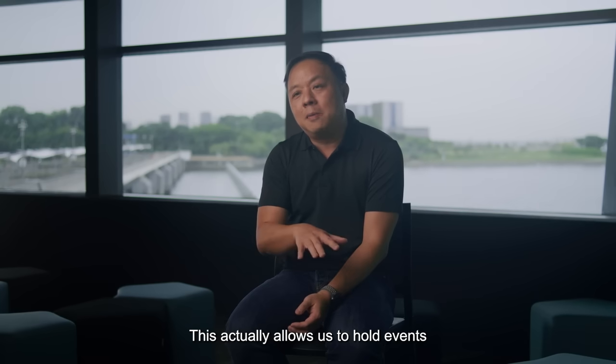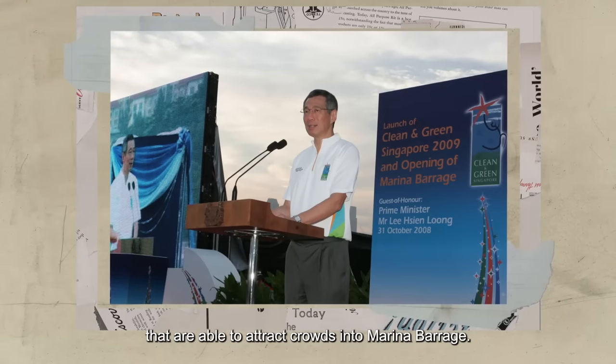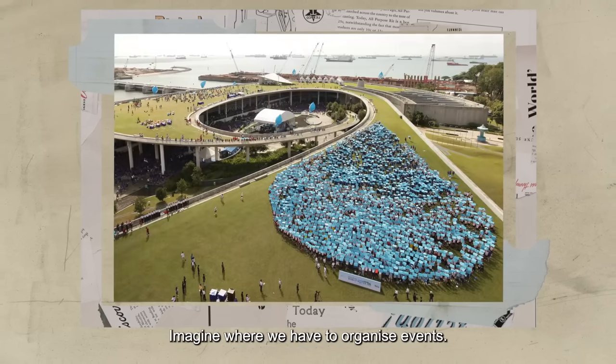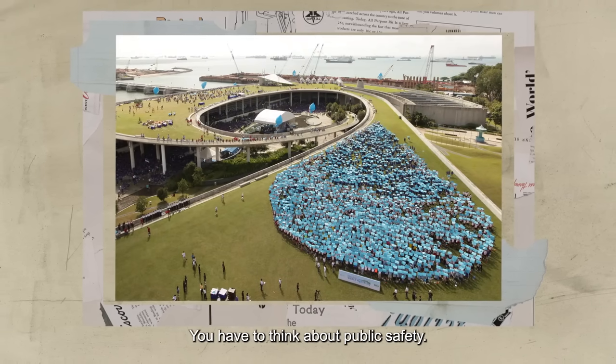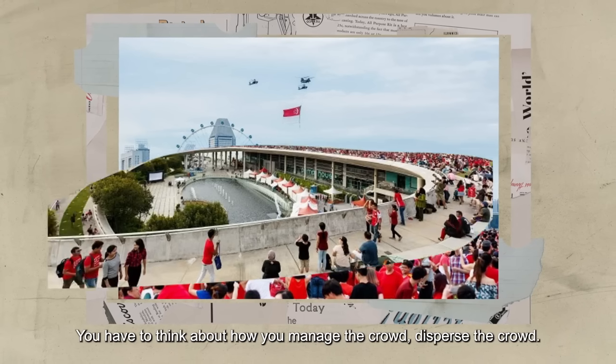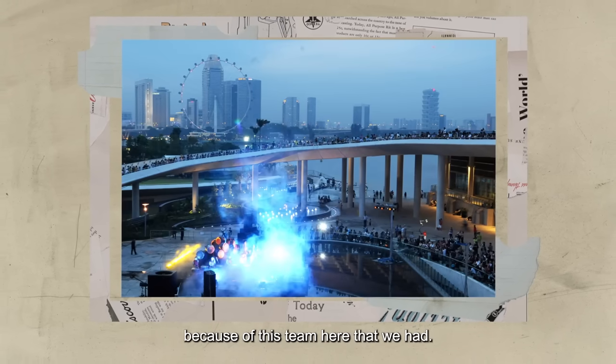This actually allows us to hold events that enable us to attract crowds into the Marina Barrage. The non-engineering aspects of the work were something really new to me. When we organize events, you have to think about public safety, how you manage the crowd, disperse the crowd. But I'm glad that everything eventually went well because of this theme that we had.